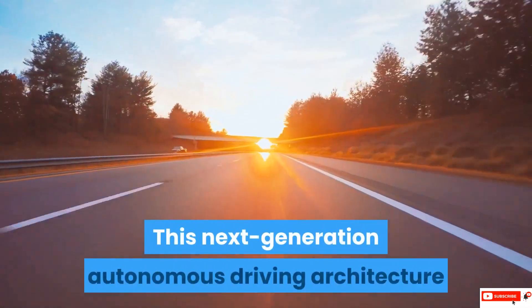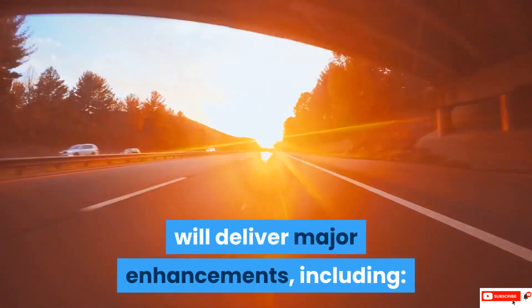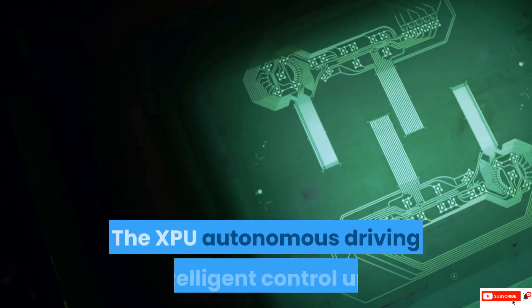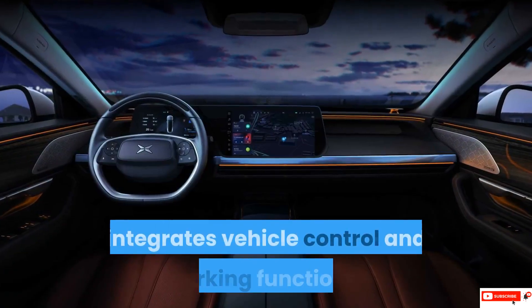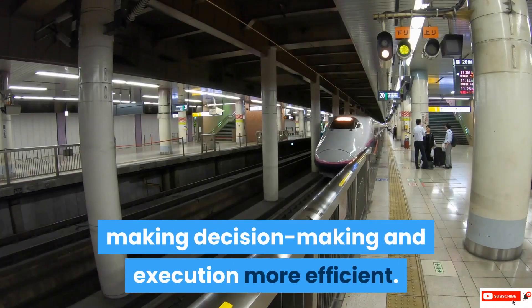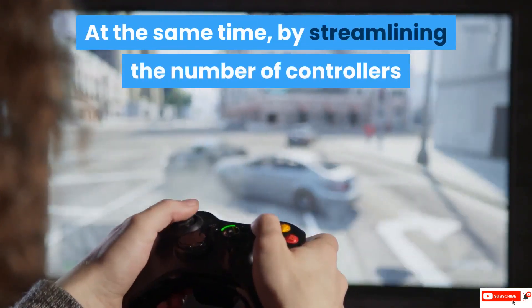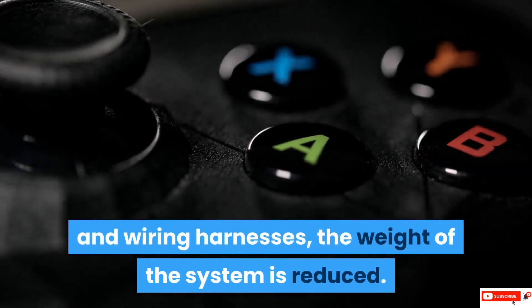This next-generation autonomous driving architecture will deliver major enhancements, including: 1. Enhanced Integrated Control Unit — the XPU Autonomous Driving Intelligent Control Unit integrates vehicle control and parking functions, making decision-making and execution more efficient. At the same time, by streamlining the number of controllers and wiring harnesses, the weight of the system is reduced.